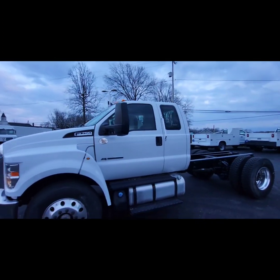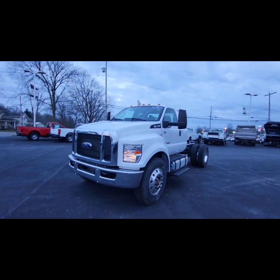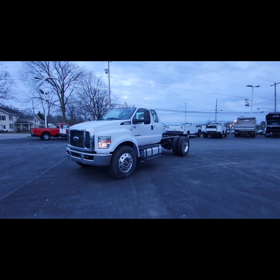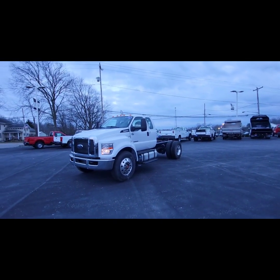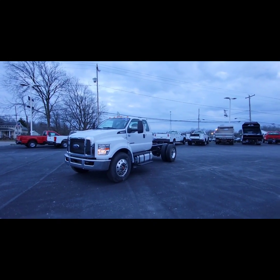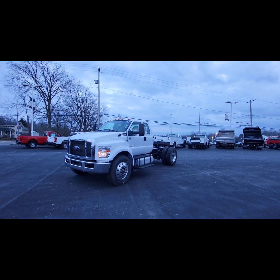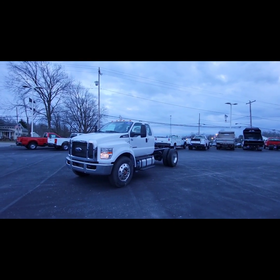So this is a 2019 F-750, 330 horsepower diesel, 33,000 GVW, and the truck only has 5,000 miles on it. If you're interested give me a call at 330-705-8641. I do have other trucks here as well — one with the flatbed and salting controls, and one with a stainless dump on it. Again, 330-705-8641. Thank you.